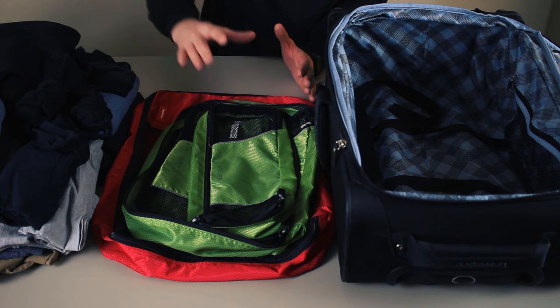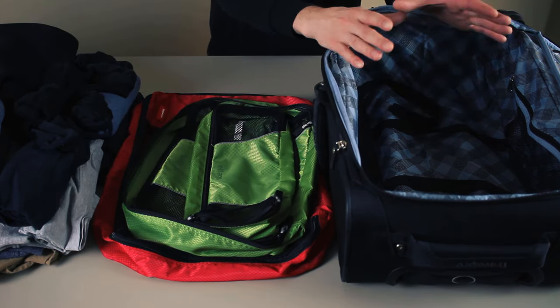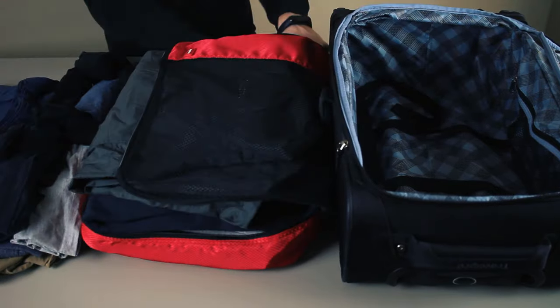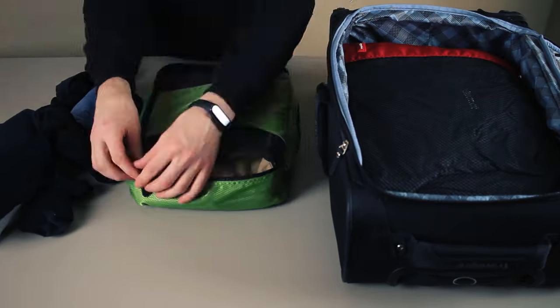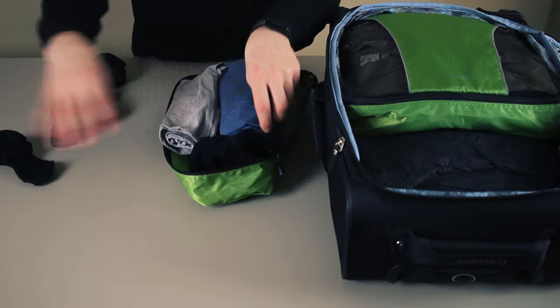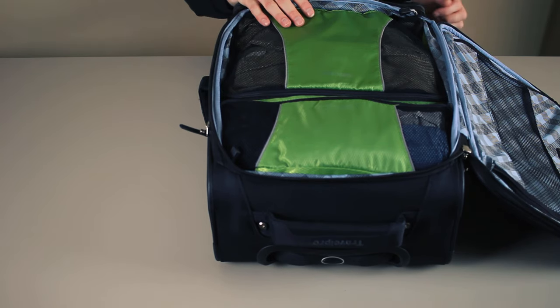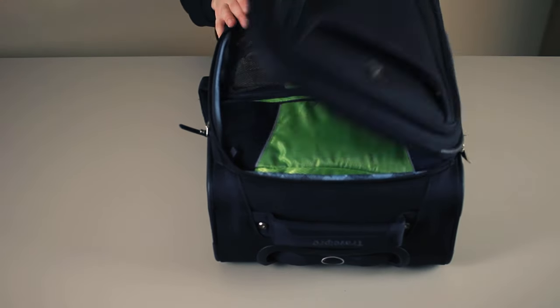Next, let's pack all of these clothes inside these three packing cubes and see if I'm able to save any space. Here's the end result with three regular packing cubes — nothing is too overstuffed and I'm able to easily close the suitcase.